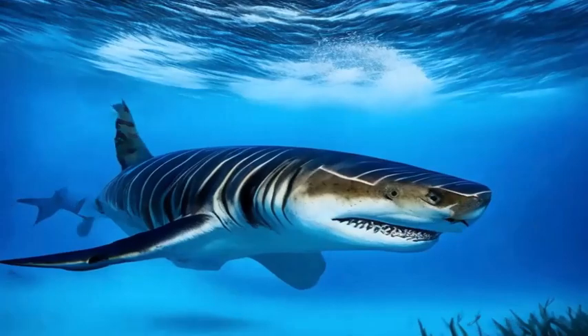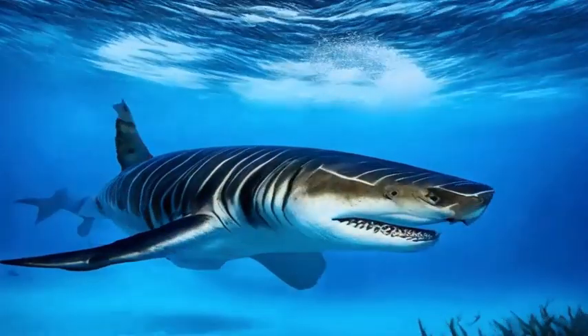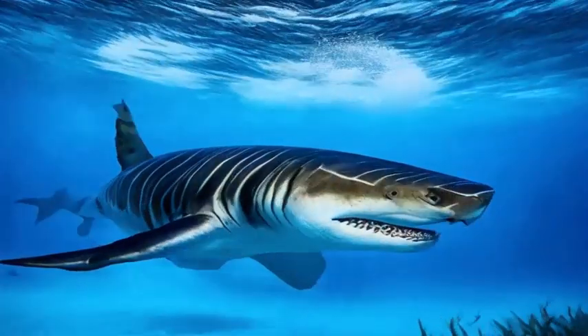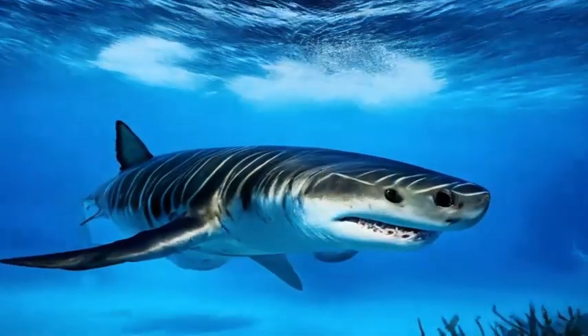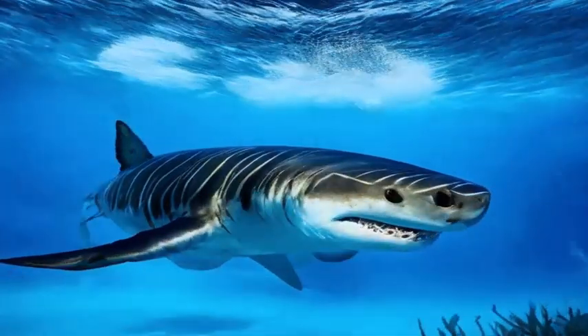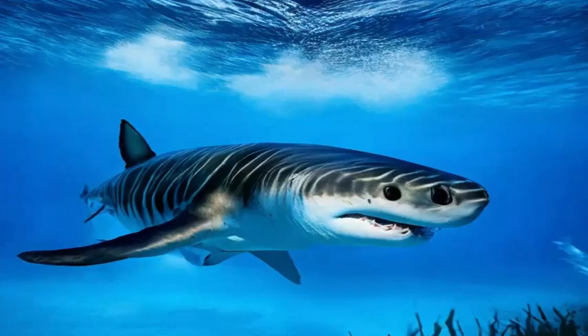As apex predators, tiger sharks play a critical role in maintaining the health and balance of marine ecosystems. They help regulate the populations of prey species, preventing any one population from becoming dominant and maintaining biodiversity.